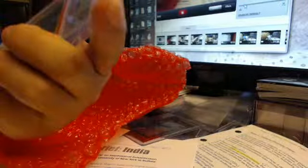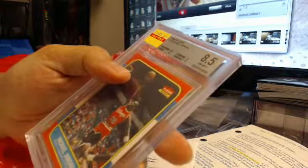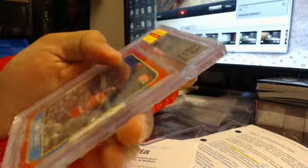This is the real deal. Surface got an 8. Corners and edges are 9. Centering is 8.5.